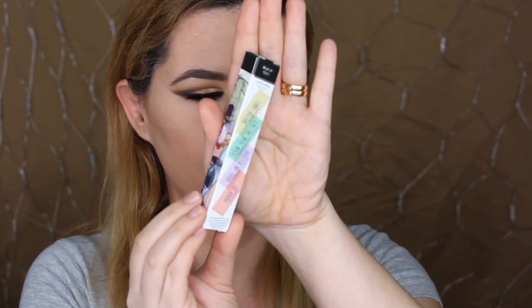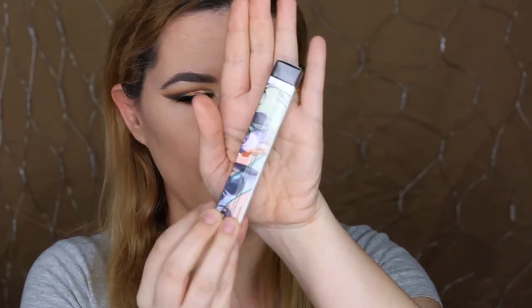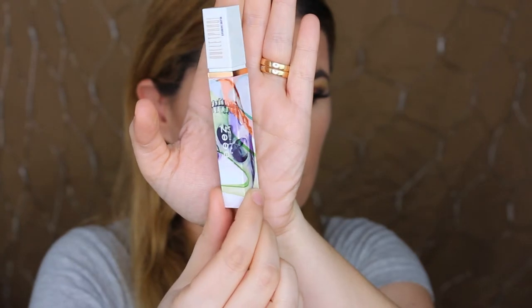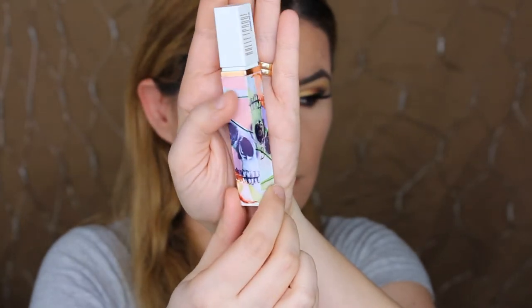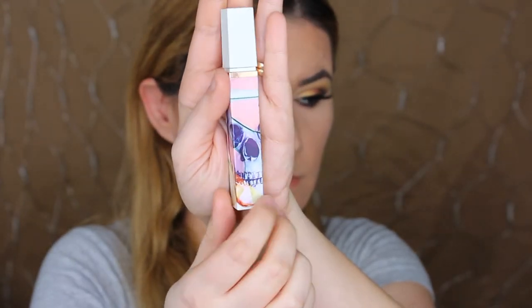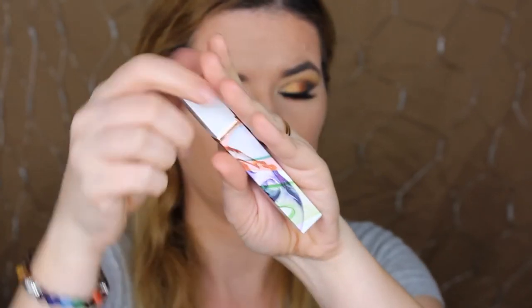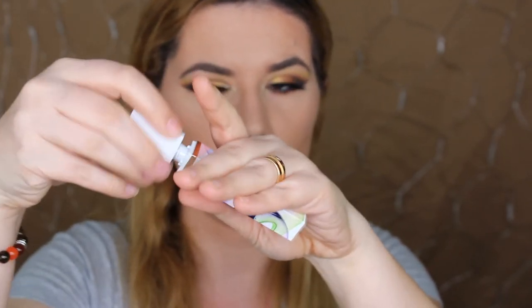I think it's a very nice packaging. The color is called Blackouts Black Mascara. And this is how the mascara actually looks — this is the wand.